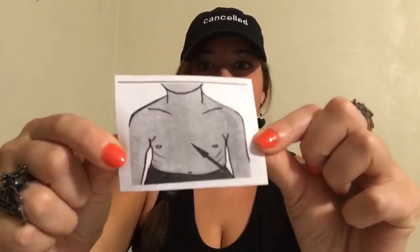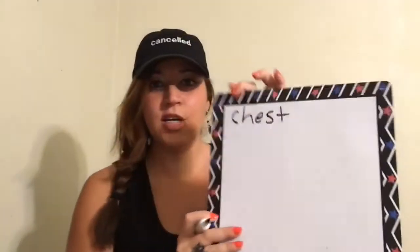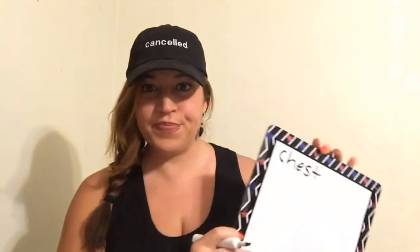First I want to start with a picture here for you. This part of the body — this part is the chest, and we spell it this way: C-H-E-S-T. Your chest. So that's your chest.